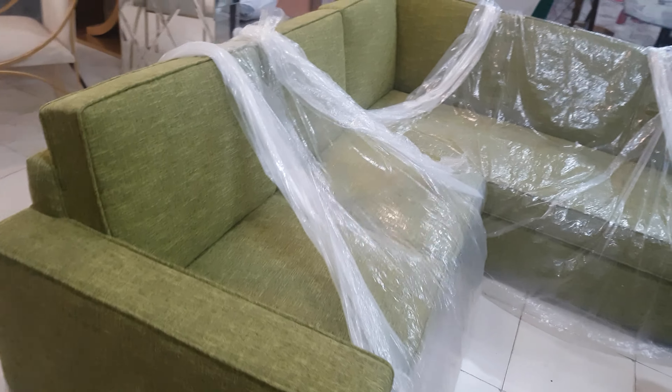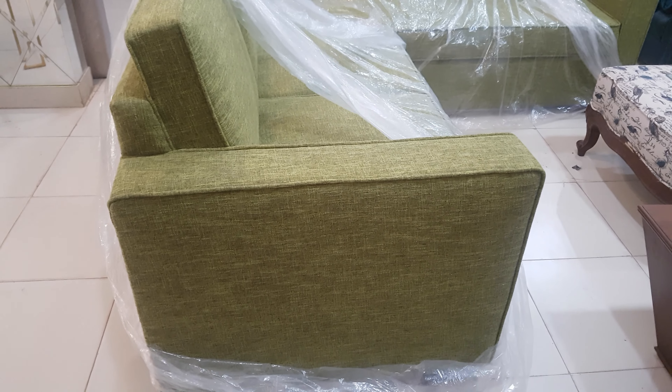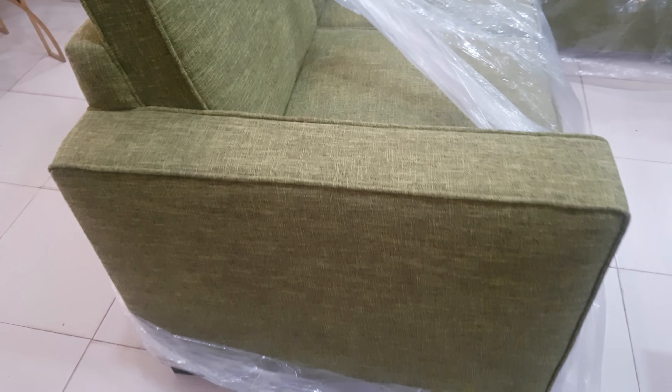This side of the corner sofa is the seven feet one and the other one is the six feet. Look at the broad and beautiful arm shapes, the green jute fabric, and the rope style.